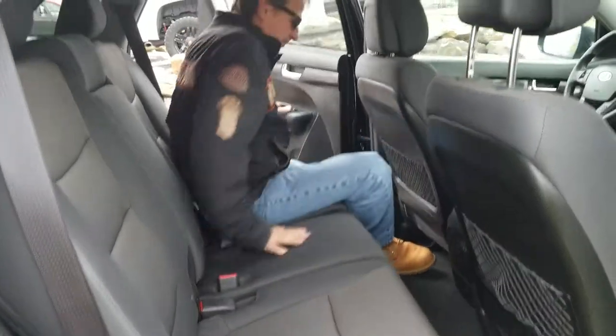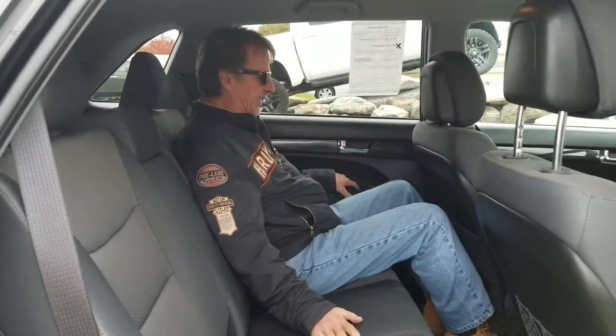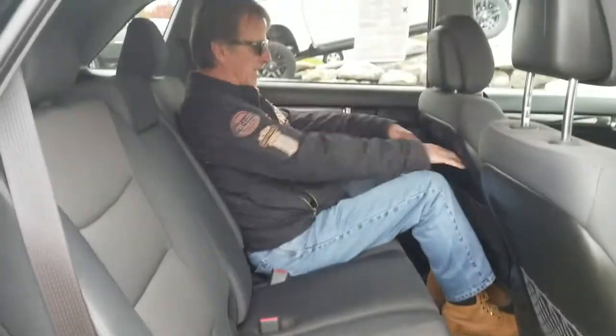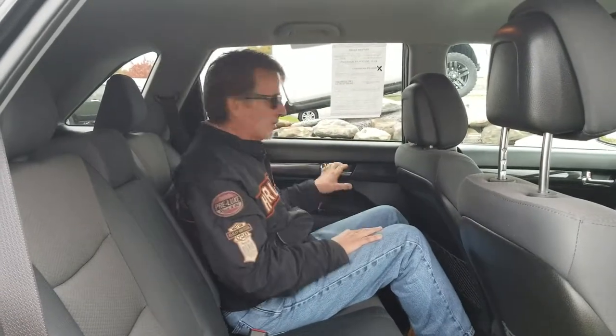Wow, looks like a lot of room here. Feels pretty good, too. I like the seating position — very comfortable. Just fine for a trip. Leg room, head room, all good.